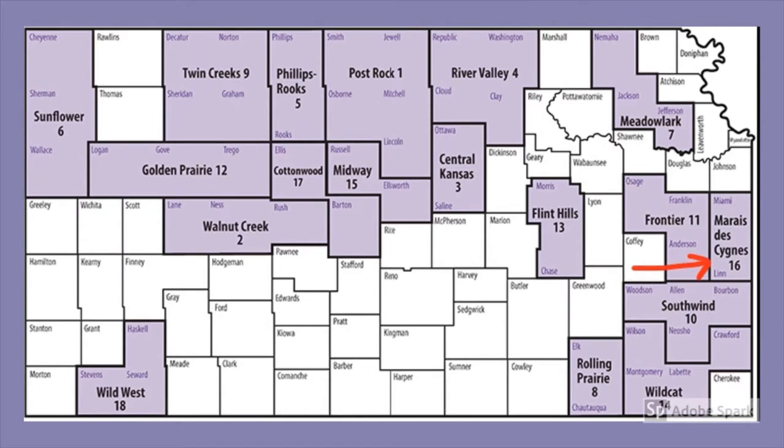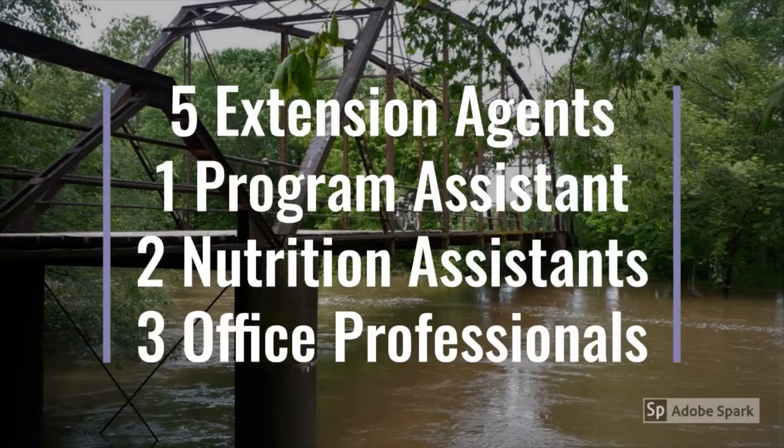The Meridazine Extension District serves both Miami and Linn counties. We have offices in Paola and Mound City. Our district got its name from the Meridazine River, which connects our two counties. Our district has five Extension agents, one program assistant, two nutrition assistants, and three office professionals.